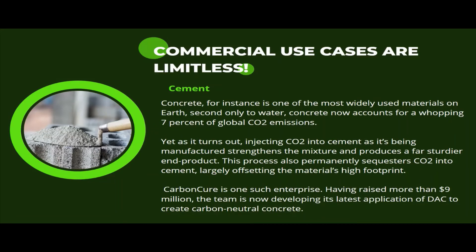In the next few decades we are about to manufacture a significant percentage of the world's plastic and building materials out of the air. Injecting carbon dioxide into cement as it is being manufactured strengthens the mixture and produces a faster, stronger end product. This process also permanently sequesters CO2 into the cement.